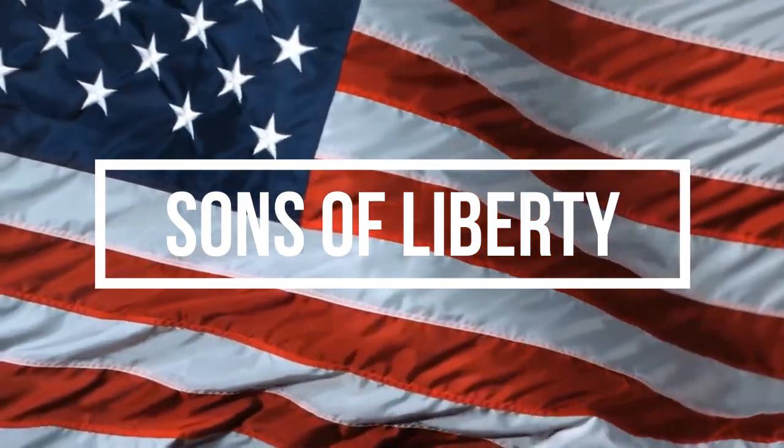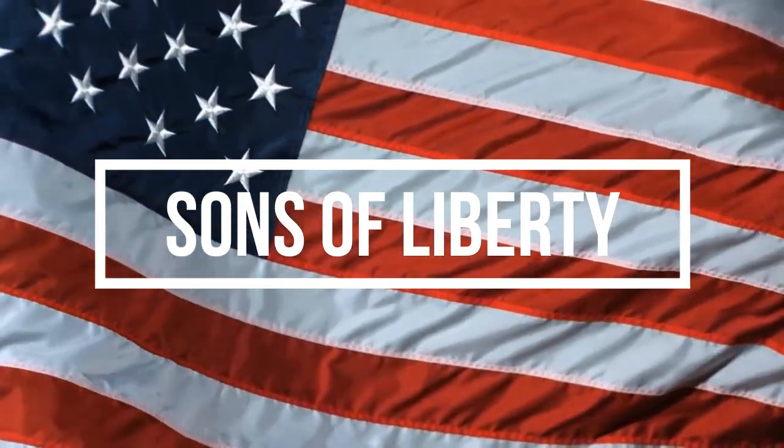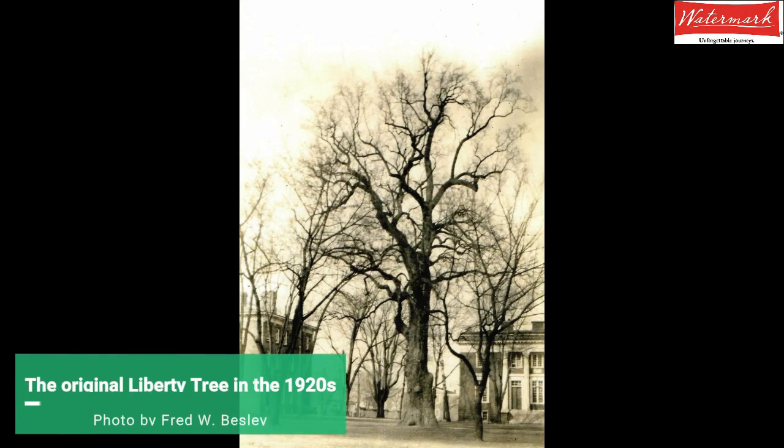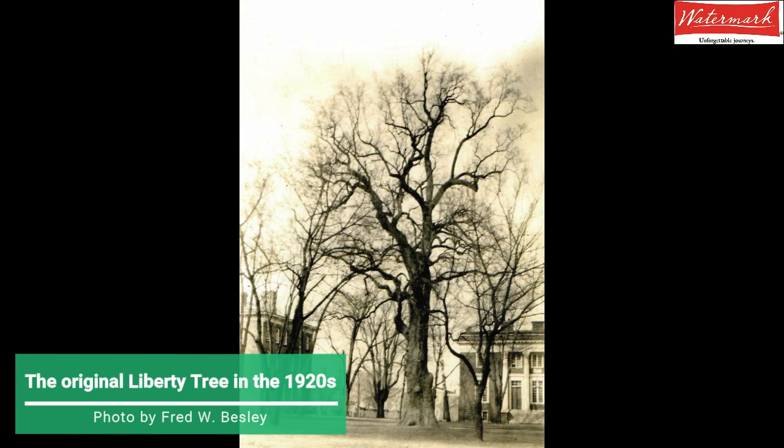Let's talk first about the Sons of Liberty. Groups of American colonists began to secretly meet and discuss ways to get the British to stop these taxes and other actions. The groups began calling themselves the Sons of Liberty. In Maryland, the Sons of Liberty were founded by two Maryland Patriots, Samuel Chase and William Paca. Their meetings in Annapolis were literally held underneath a tree called a Liberty Tree on what is now the campus of St. John's College here in Annapolis.